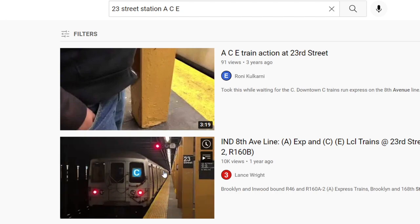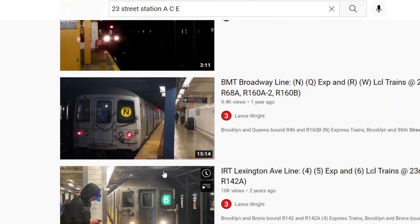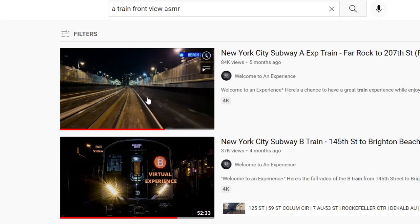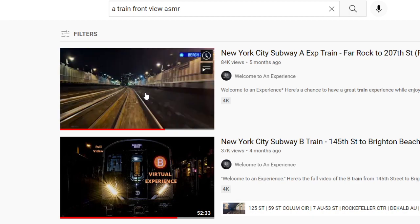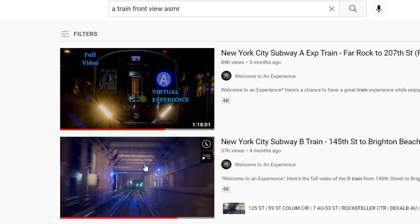You know those front camera view subway ride videos that have become somewhat of a trend lately? Those came in handy here. If it wasn't for them, I probably would have had to go there myself, and this video would have taken longer to release.